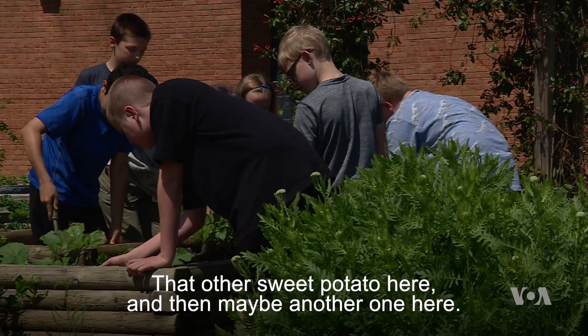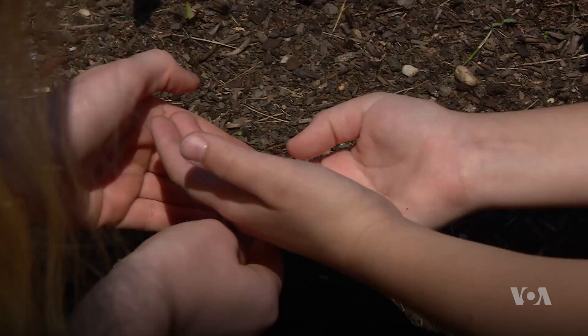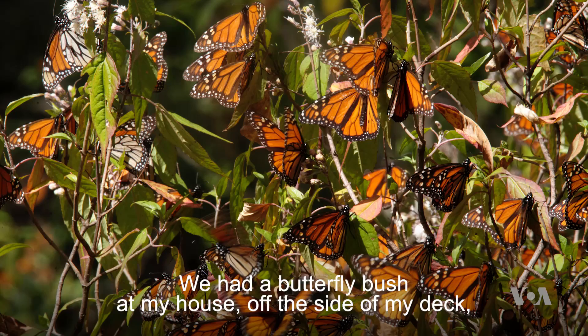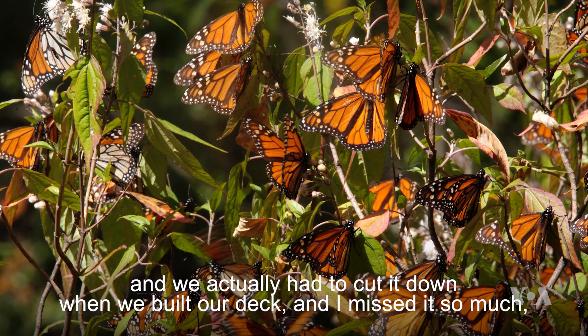We talk about the need for a certain plant for an organism to survive. We talk about the cycles because we've got eggs, we've got our larva caterpillar, and then we've got this chrysalis, and they're waiting patiently for it to emerge. Every day it's an adventure and a discovery because there's so much that we see.